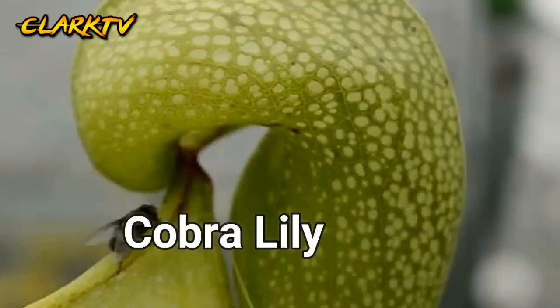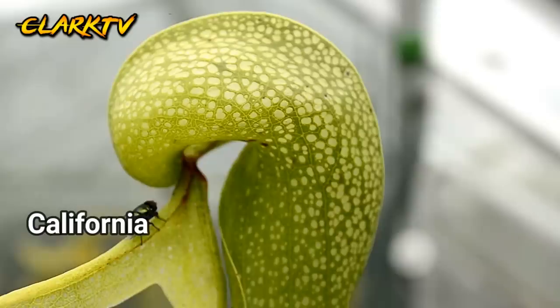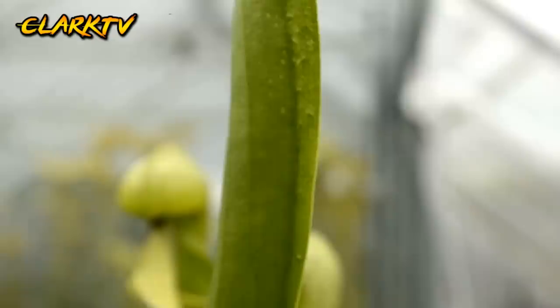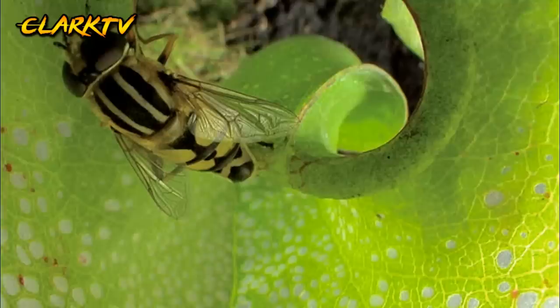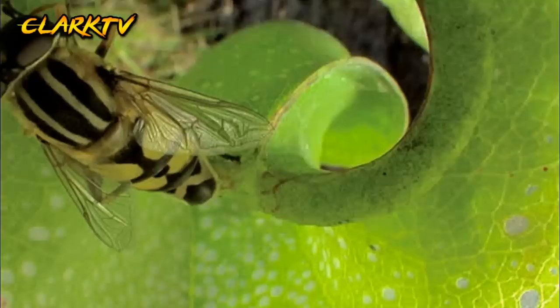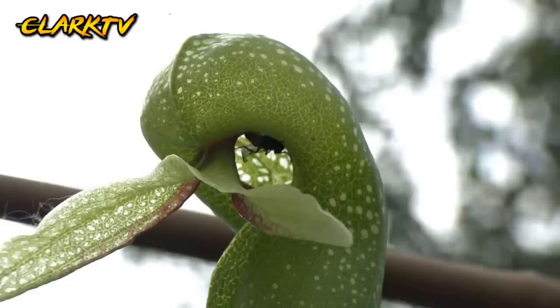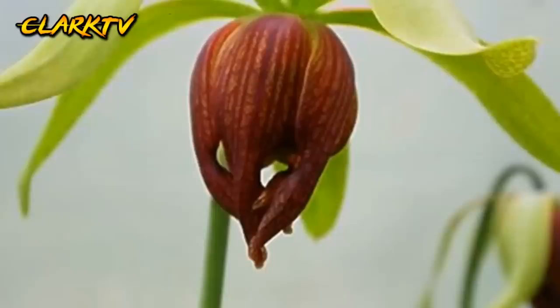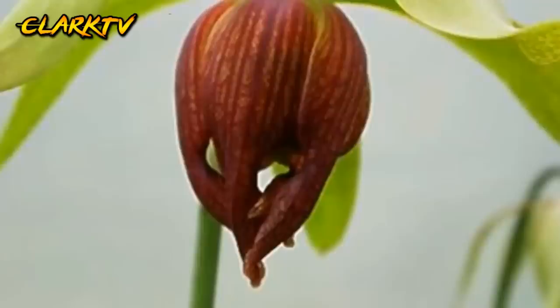Number 6, Darlingtonia California. Kilala din ito sa tawag na cobra lily dahil sa malakobra na itsura nito. Matatagpuan din ito sa California at Oregon. Ang kakaibang itsura at nectar glands ang nakakaakit sa mga insekto at nakatutulong sa paghuhuli ng mga biktima nito. Ang mga insektong na-attract sa halaman na ito ay patuloy na papasukin ang halaman dahil sa nakakahumaling na nectar hanggang sa hindi na ito makalabas. At tutunawin ito ng nakamamatay na likido sa loob nito. Ang isa pang nakakabilib sa patibong nito ay ang pagkalito ng mga insekto na kapag pumasok sila dito ay maliligaw na sila at hindi na makakalabas.